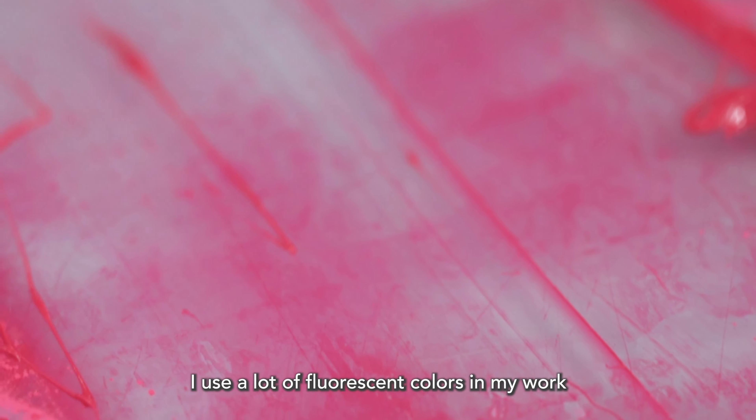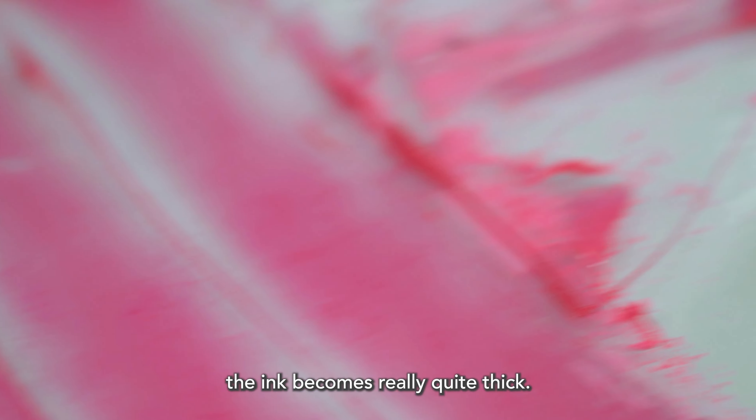I really like colour. I use a lot of fluorescent colours in my work. Before I know it, after about 12 layers, the ink's become really quite thick.